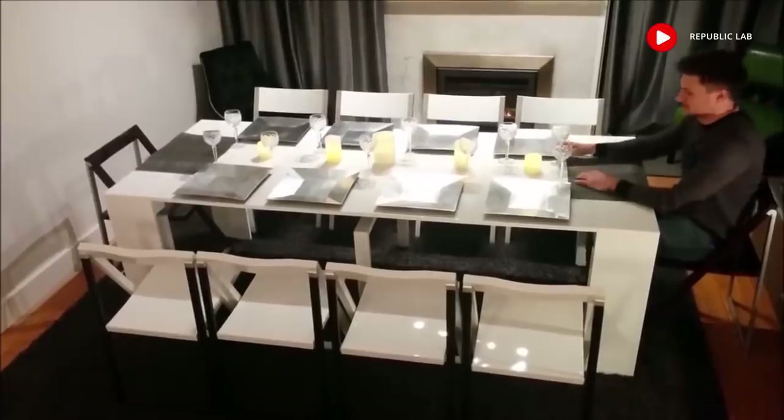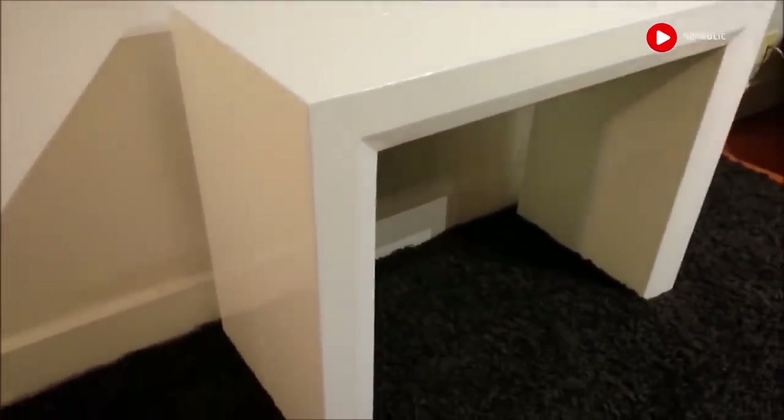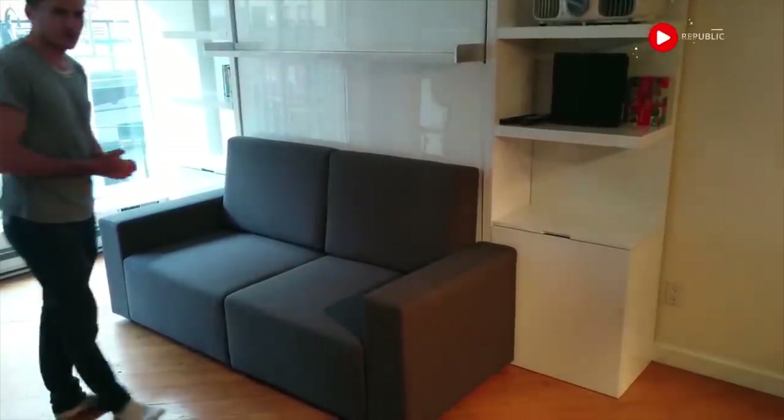The face and legs have a stylish contoured bevel which makes it look good whether it's in dining mode or hiding as a console.